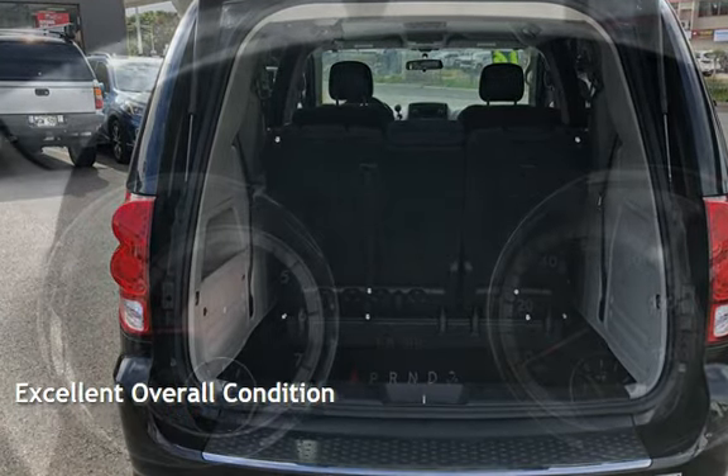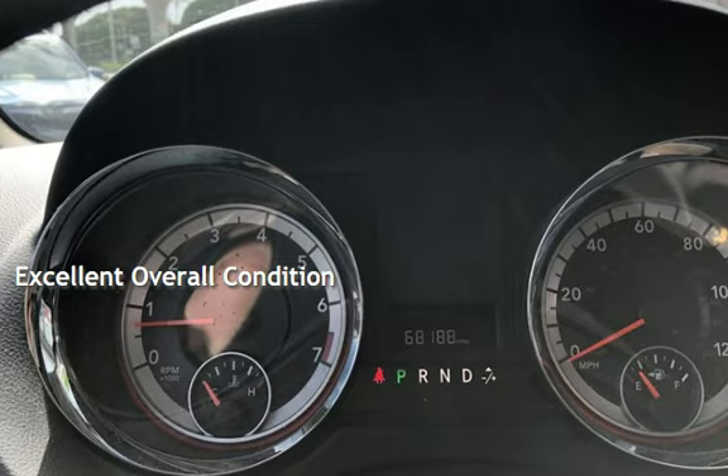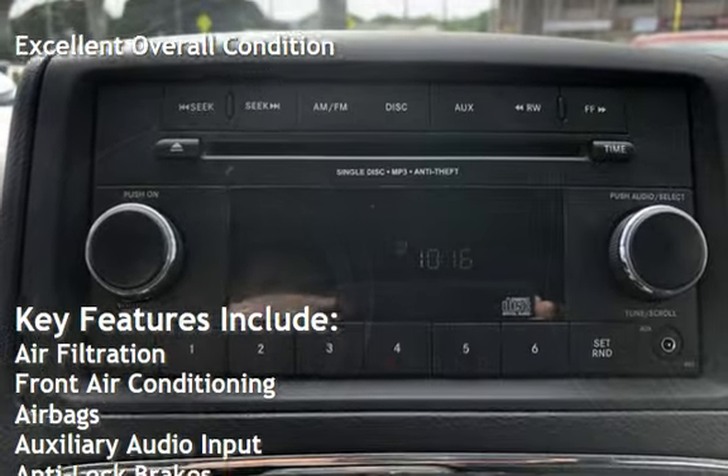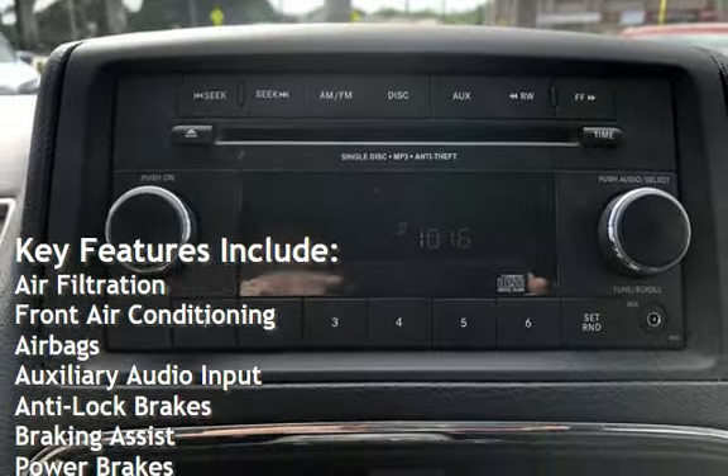This vehicle is in excellent overall condition. Key features include air filtration, front air conditioning, airbags, auxiliary audio input, and anti-lock brakes.